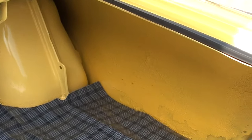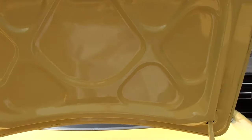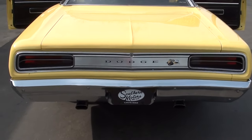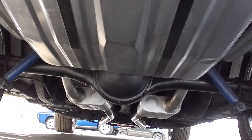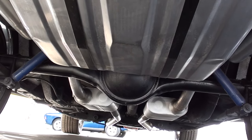He said they put a new trunk pan in it, but it does have the original quarters on it. New fuel tank. It's got the Flowmaster dual exhaust, 3.23 sure grip rear end.